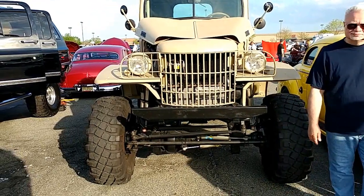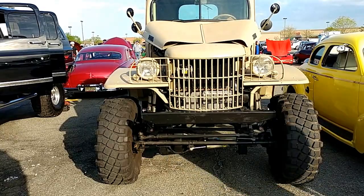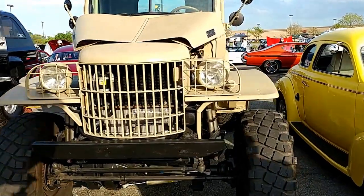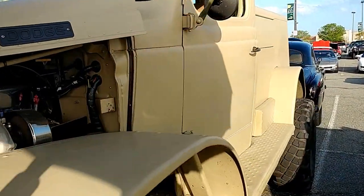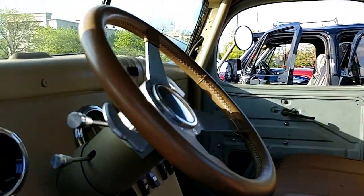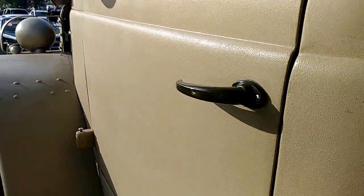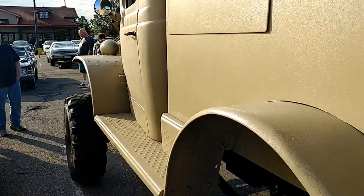It's a 1941 Dodge Power Wagon with hydraulic lift kit. This was abandoned and refurbished. There's probably an ice cream truck in its day.